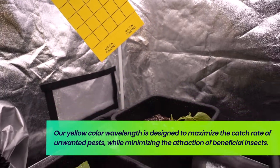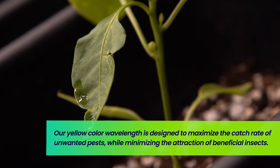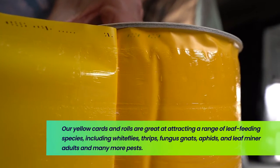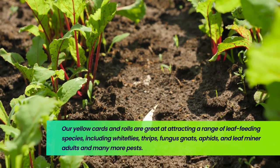Our yellow wavelength is even designed to reduce attraction to beneficial insects and predators that will help keep your garden safe. Yellow cards and rolls are great for attracting a range of leaf feeding species including whiteflies, thrips, fungus gnats, aphids, and leaf miner adults, and many more pests.